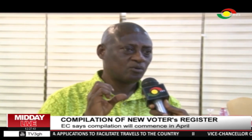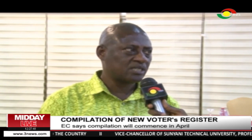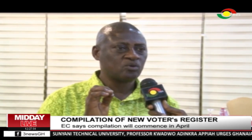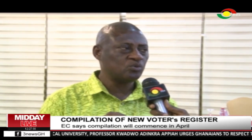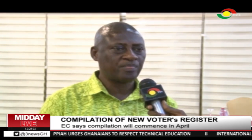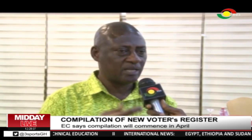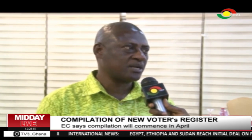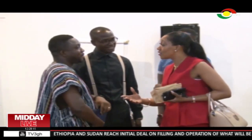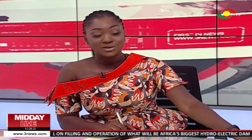With equipment of 8,000 and with about 32,000 polling stations, conveniently within 40 days the 8,000 equipment will cover all the 32,000 polling stations. We will then use about 5 or 6 days for mopping up — covering areas where people were not captured during the main exercise.